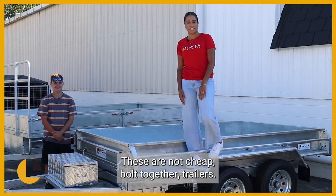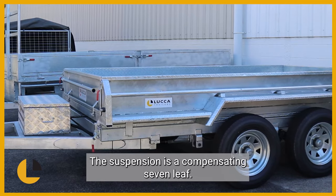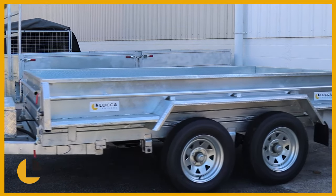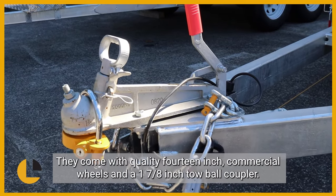These are not cheap, built-together trailers. There are even strapped down points the whole way around to keep your load secure. The suspension is a compensating seven leaf spring. They come with quality 14 inch commercial wheels and a 1 7/8 inch tow ball coupler.